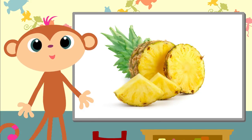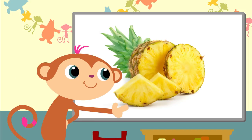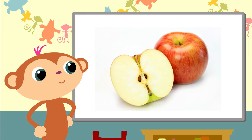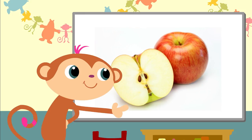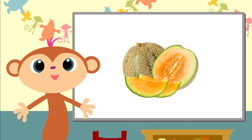This one has a tough peel. Yes, pineapple. And this is a red, shiny, yummy apple. Oh yes, it has a lot of seeds — it's a melon.